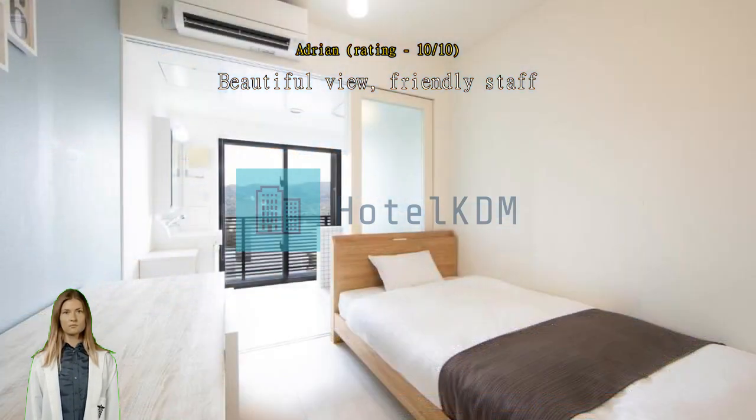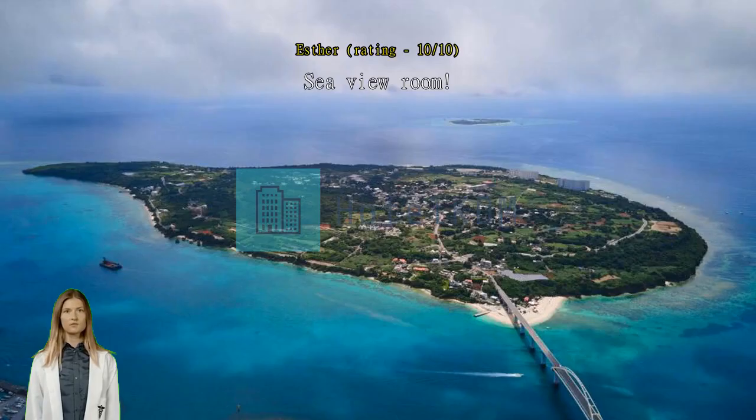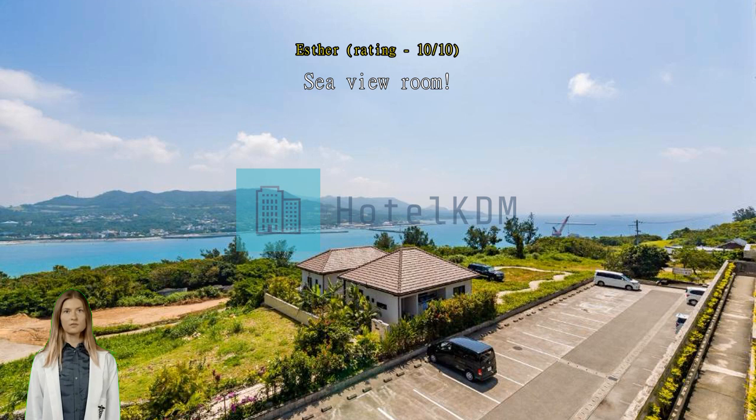Sea view room — love the view from the room. Drinks vending is available as common. Do stock up on food and snacks if planning to stay long on Sessoko Island.